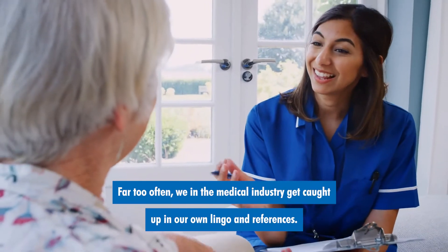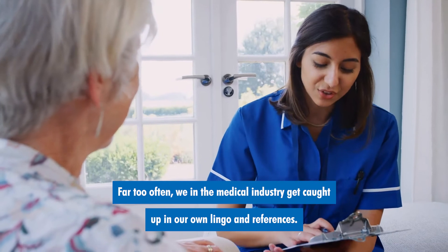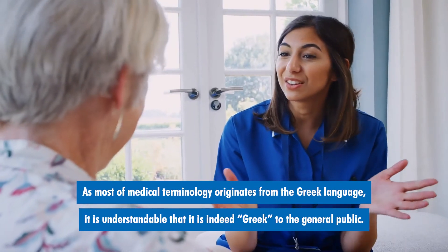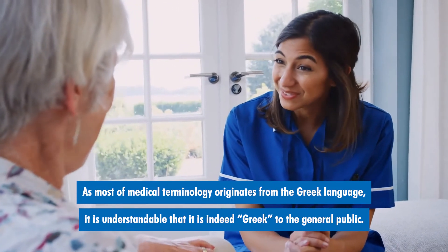Far too often, we in the medical industry get caught up in our own lingo and references. As most medical terminology originates from the Greek language, it is understandable that it is indeed Greek to the general public.